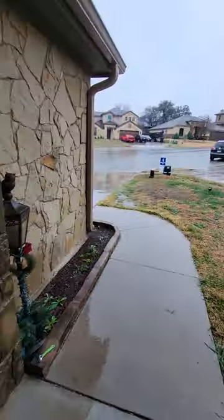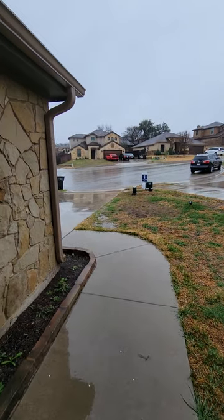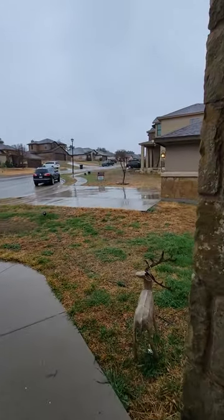We're going to be in the Andalusia subdivision in Killeen. This is going to be a nice area. You are on a cul-de-sac. It is raining out here, so I'll give you that outdoor tour a little bit later. But we are going to walk inside the home.